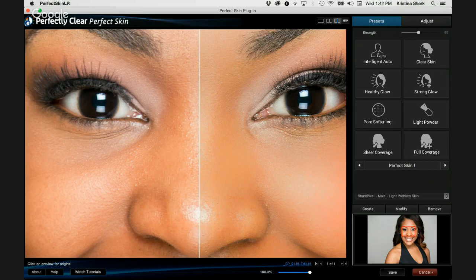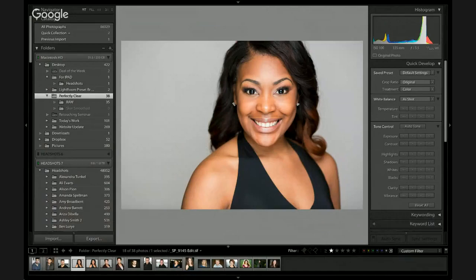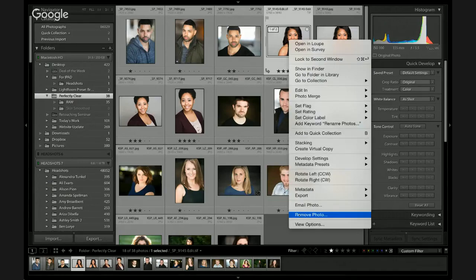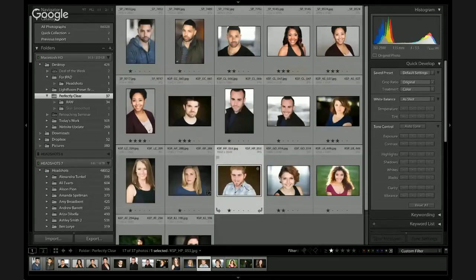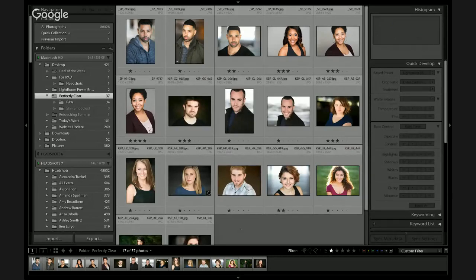I'm going to quickly go through the batch processing for doing this kind of skin work, and then we're going to go into Perfect Eyes. If I hit go back to the grid view, I'm going to remove this file for demonstration purposes. Looking at my images, I've got a couple of different people — darker skin, lighter skin, older skin, younger problem skin. So we've kind of got everything covered. Hypothetically, you could select all these images and run the intelligent auto preset on all of them, and that would work.